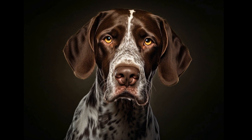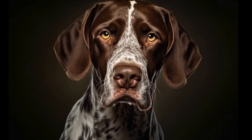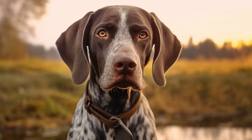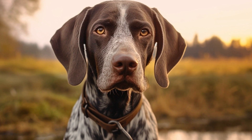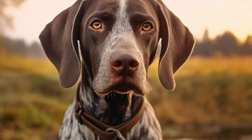Although there is no cure for hip dysplasia, it can be managed with pain medication, weight management, exercise moderation, and physical therapy. Responsible breeders often perform hip screening tests on their breeding dogs to minimize the risk of passing on this condition to offspring.